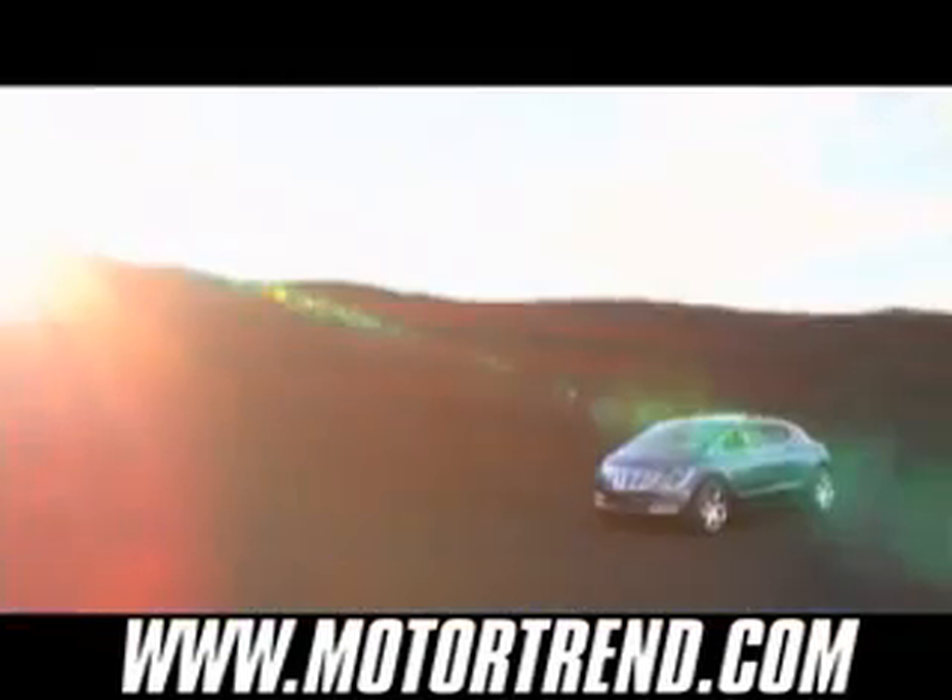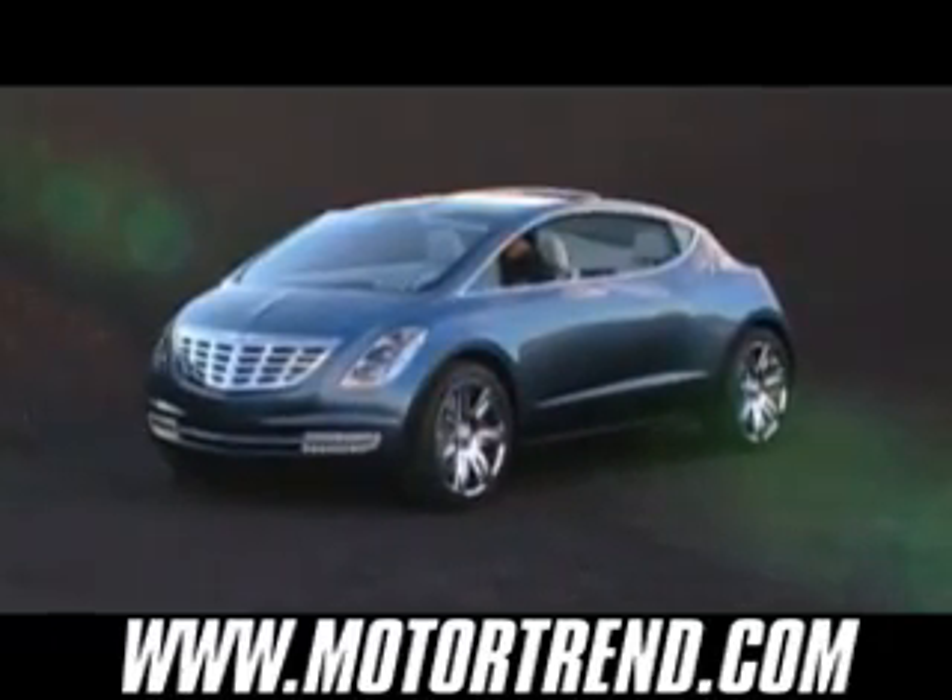Sleek, refined, efficient, and superbly comfortable, the Chrysler EcoVoyager concept vehicle offers a new experience in stress-free travel.